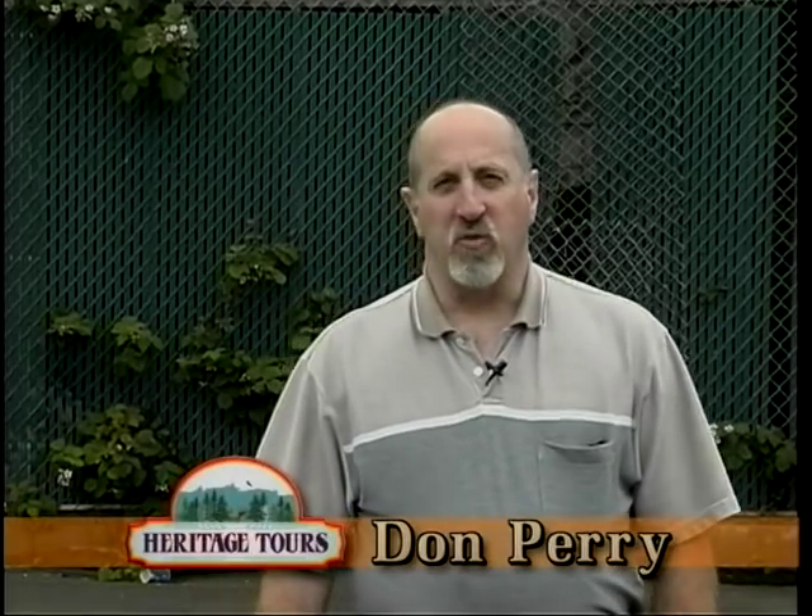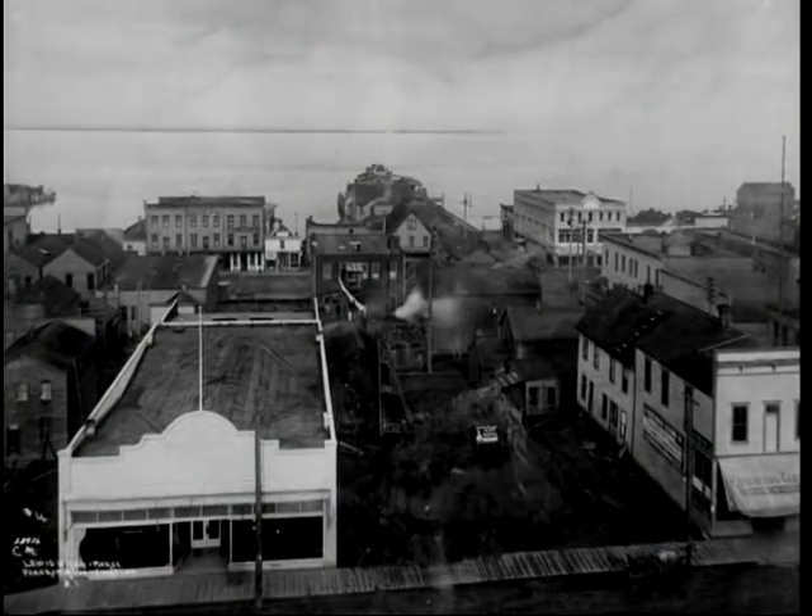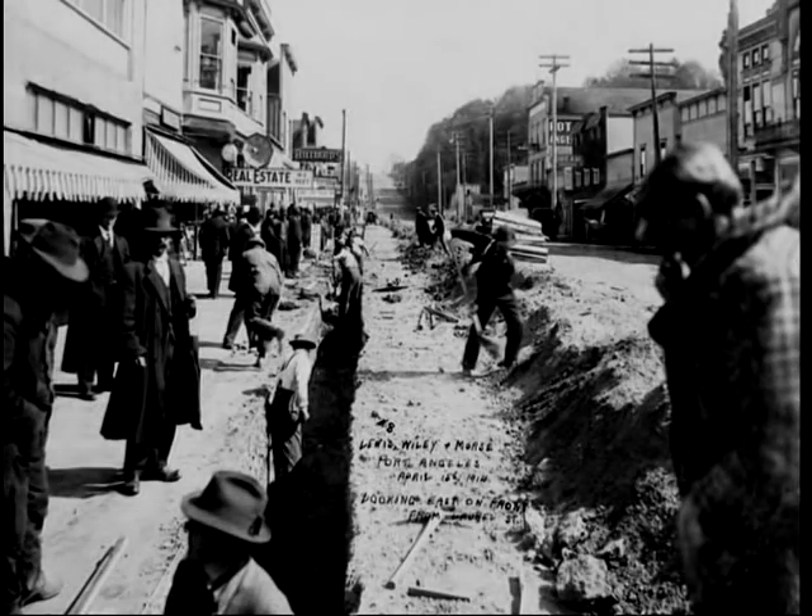In 1914, Port Angeles, Washington was the city on the rise — not necessarily only financially, but out of the mud flats and the tide pools of Port Angeles Harbor. Behind us, you'll see the wall that depicts how high the actual city fill was done in 1914.